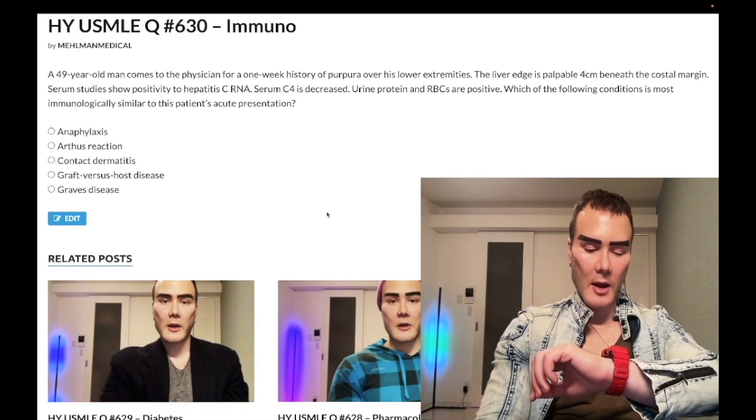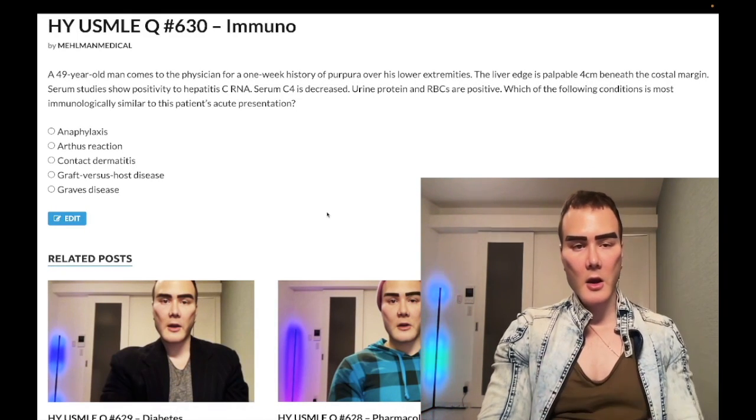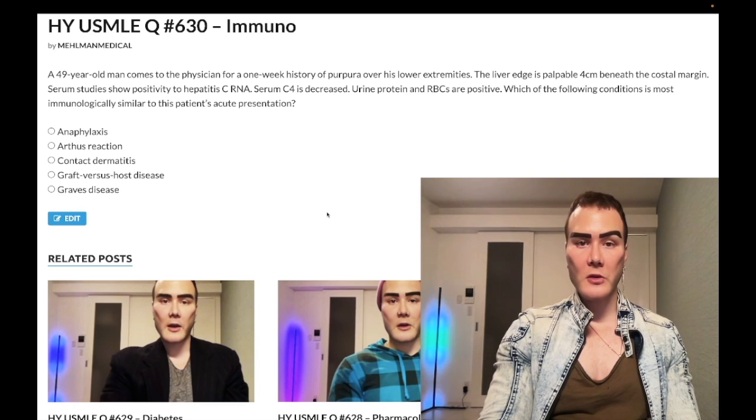How's it going guys? It is 3:11 a.m., 14th of January, Saturday here in Japan. We have a medium difficulty question for immunology for Step 1.